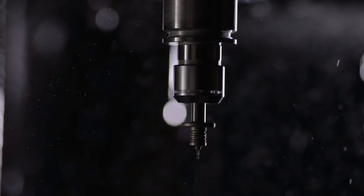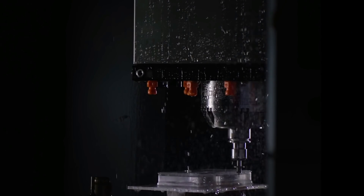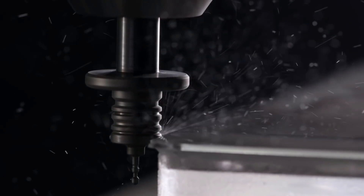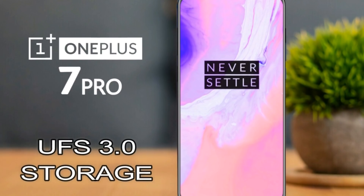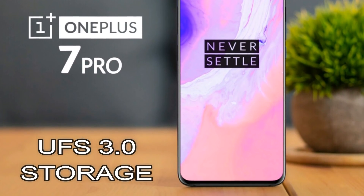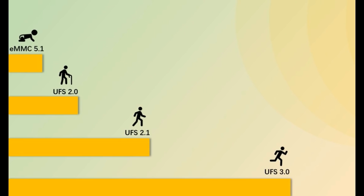OnePlus is beating Samsung in their own game, and this is not some sort of clickbaity title — this is literally what is going on with OnePlus and Samsung. The OnePlus 7 Pro will use UFS 3.0 storage and it's crazy fast. This is the difference between the new generation and the last generation of storage, and because of the new UFS 3.0, the OnePlus 7 Pro will indeed be faster and smoother.